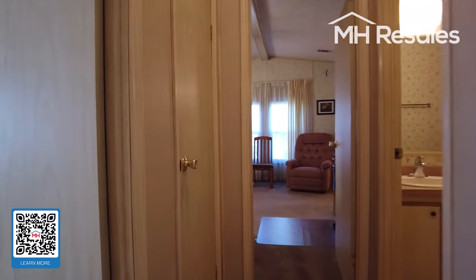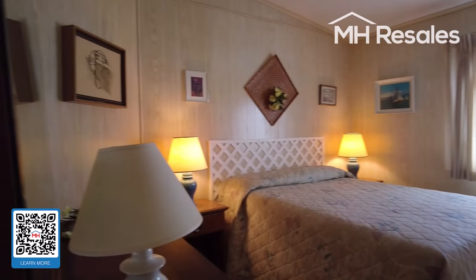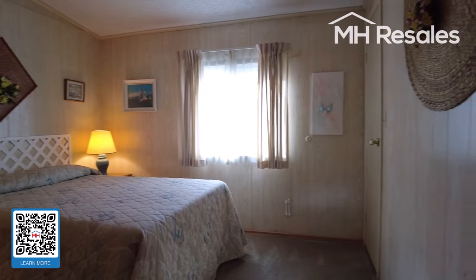Short hallway walk. The carpet in the bedrooms is in extremely good condition. Nice size bedroom here — guest bedroom with a walk-in closet.